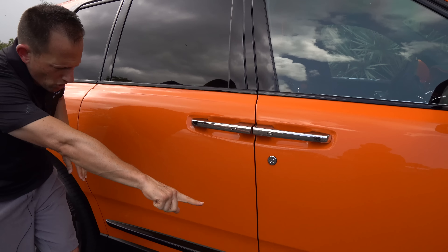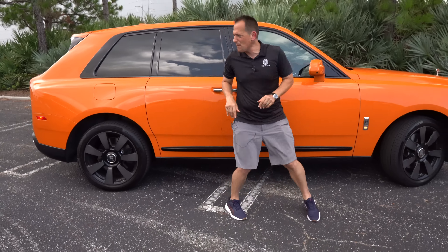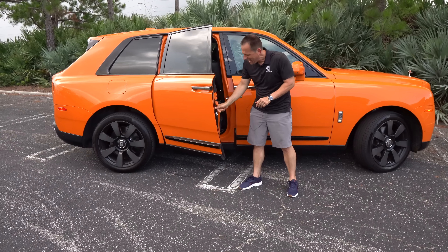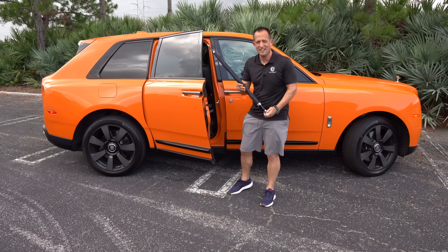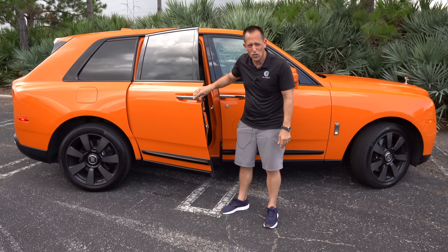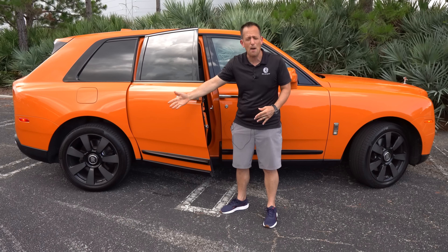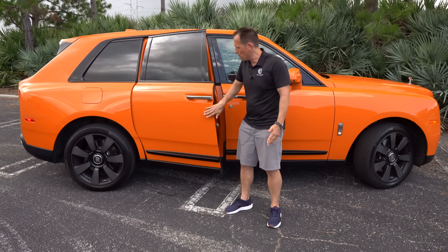Along the bottom there's a little gloss black, but what I love about this Cullinan is the suicide door and how it opens. And with the rain coming, you have your Rolls-Royce umbrella stored in the door for when the sky opens up. The suicide door name comes from the danger of swinging it open on a busy city street. Closing it is a nice soft close that seals it down perfectly.